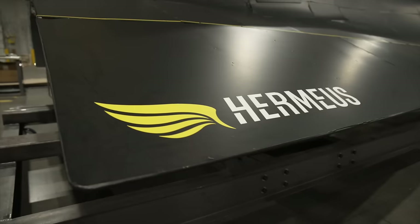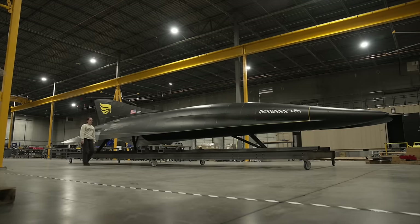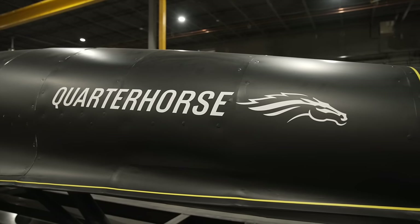Here at Hermius, we're looking to vertically integrate as much as possible, building a vehicle from the ground up. Between the different sub-teams, we have our structures team, our avionics team, our engines team. We're fully designing and building everything here in-house in Atlanta to create a reusable vehicle that can go up to Mach 5.